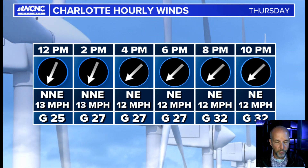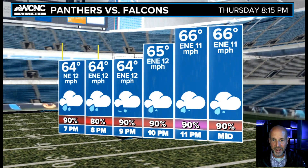The Panthers game — getting lots of questions about that. The rain chances go up as the game goes on. It won't rain the whole time — that's the good news — but it'll come in waves. When it's going to be raining, it's going to be pouring for like 15, 20 minutes and then done. Then maybe a break and then another 15, 20 minutes. The winds will be blowing, and the temperature is going up because warm air will be surging in ahead of the system.